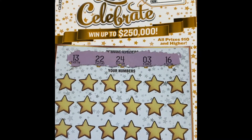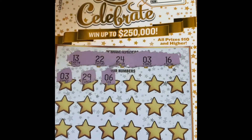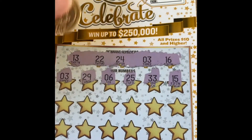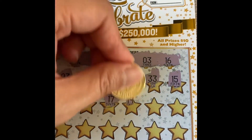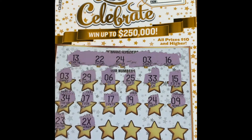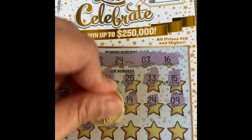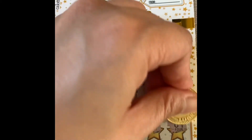Winning numbers: 13, 22, 24, 3, 16. We got three winning numbers! 29, 6, 25, 33, 15, 34, 7, 17, 19, 24 — we have 24 over here too — 9, 23, 31, 5, 28, and 4.